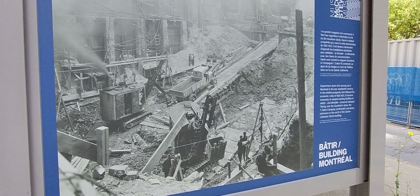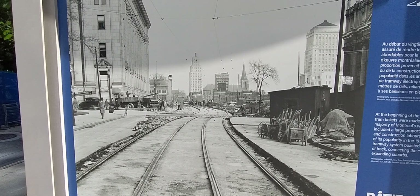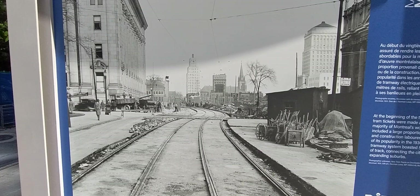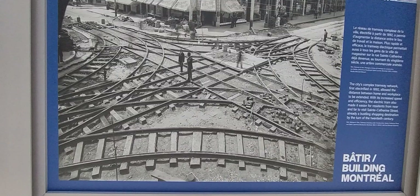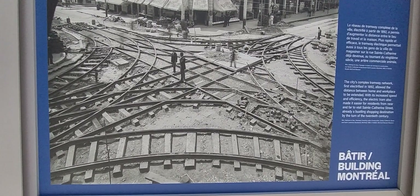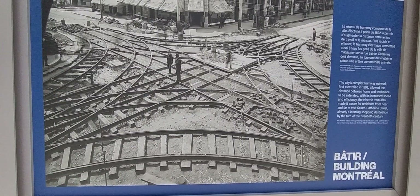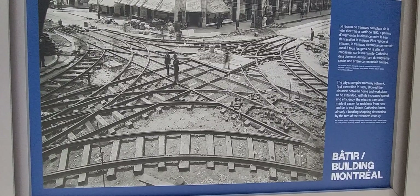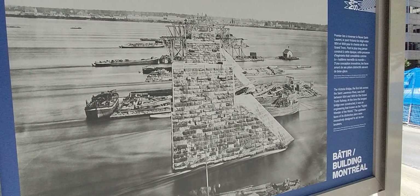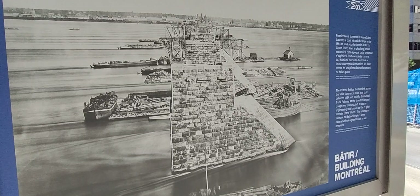Department stores in Montreal, with Timothy Eaton's as the first, started being constructed in 1920-1921. At the beginning of the 20th century, in the 1930s, tickets became affordable for the original tramway in Montreal. The tramway network was first electrified in 1892 and allowed the distance between home and workplace to be extended.